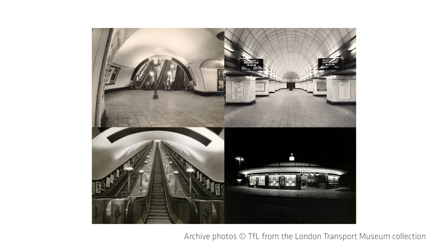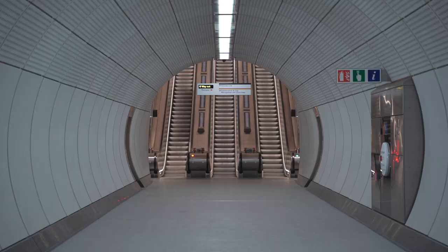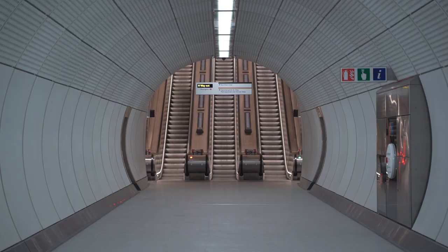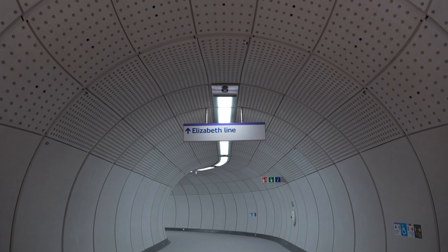London has a rich history of line-wide design going back to architects such as Charles Holden and Leslie Green, and it really comes down to passenger experience. At a subliminal level passengers need to understand when they're in an Elizabeth Line environment without necessarily looking at signage, and at a functional level if the stations are presented in a familiar way from one station to the next it just makes the system more intuitive and easier to use.